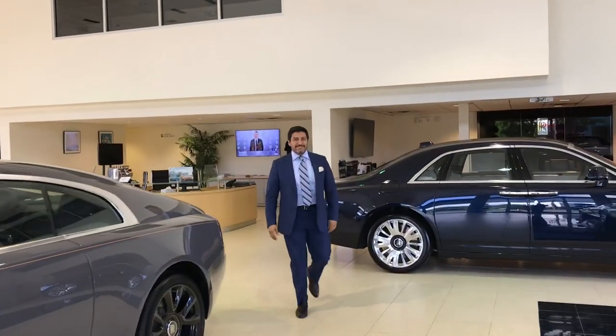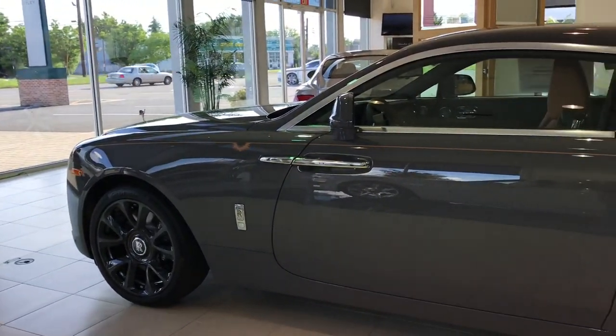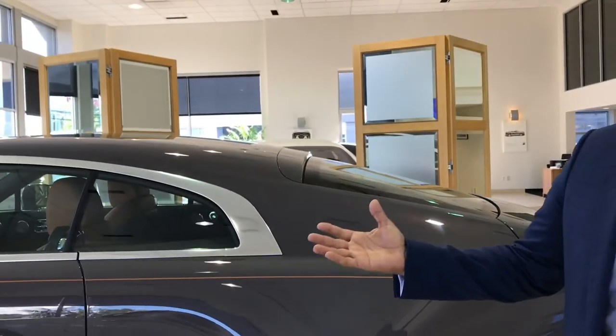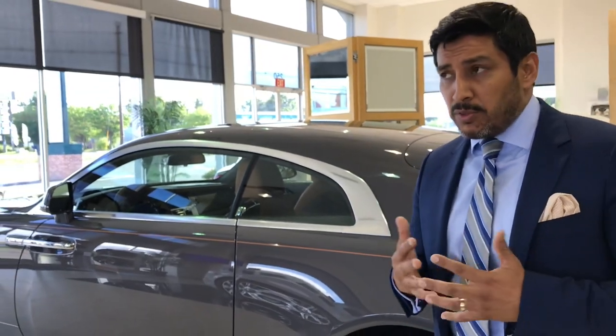George, how are you? Very good to see you again. Thank you so much for inviting me down to check out this amazing car — the Rolls-Royce Wraith Luminary Edition. We're going to get a full tour of this beautiful car. The Wraith has been around for a few years, but what they've done with the Luminary Edition is they made it a step above — a very special car.